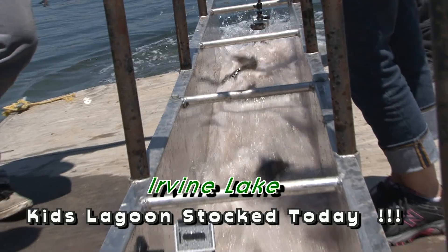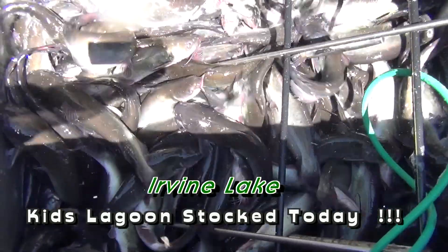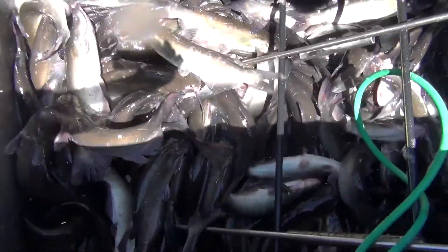Today we're also going to stock the Kids' Lagoon — once again an entire tank of fish going into the Kids' Lagoon. Those of you who say a catfish doesn't bite topwater, you haven't seen fish jump like these ones. Look at them — they hit that water, they're flying out of the water.